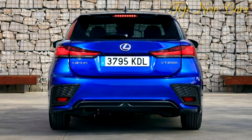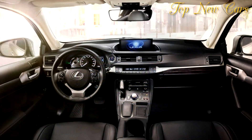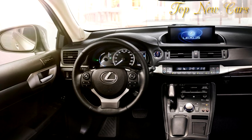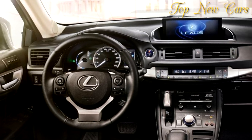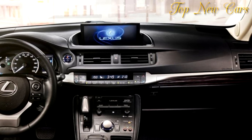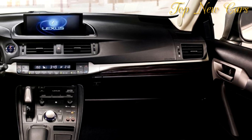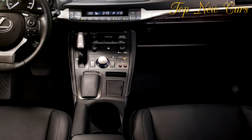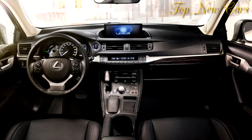Furthermore, a range of biomaterials are used in place of oil-based plastics in different areas of the vehicle. The system combines a 99 DIN hp (73 kW) 1,798 cc Atkinson cycle petrol engine with a powerful 82 DIN hp (60 kW) electric motor. Total output is 136 DIN hp (100 kW), enabling smooth, seamless acceleration from 0 to 100 km/h in 10.3 seconds and a maximum speed of 180 km/h.